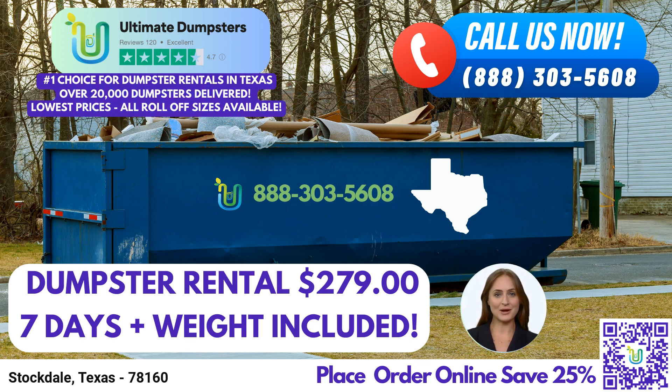To streamline the rental process, we provide an easy-to-use online portal. With just a few clicks, you can check on order statuses, make changes, and manage your account effortlessly. For a personalized touch, we assign a dedicated project manager to every client, ensuring that your dumpster rental experience is smooth and hassle-free from start to finish.